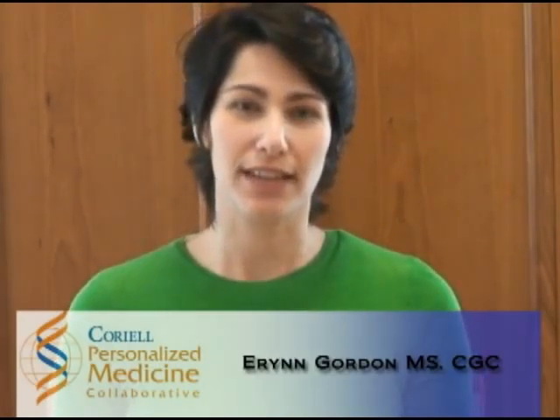Hi, I'm Erin Gordon, one of the CPMC genetic counselors. Before you view your results, I'd like to give you some important information about what your results can and cannot tell you.